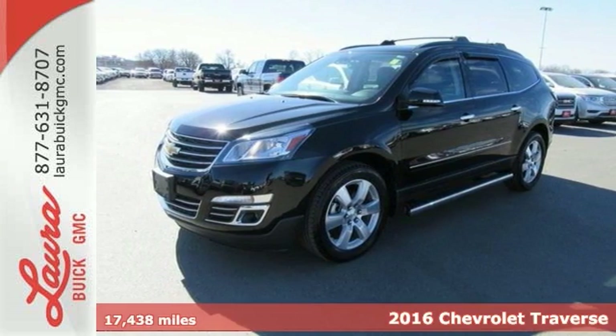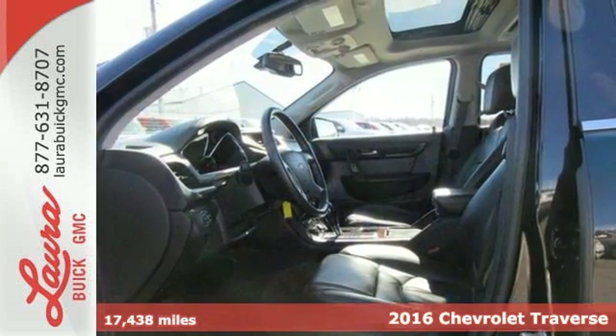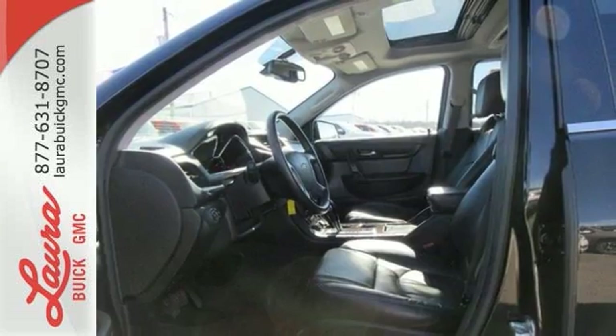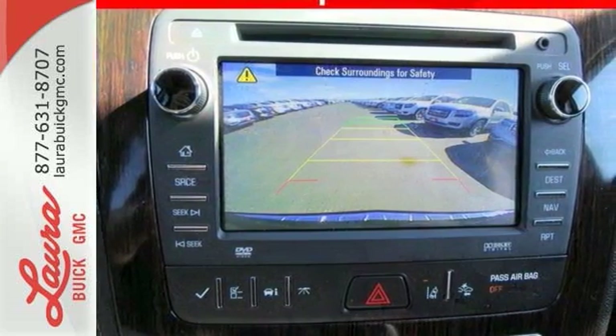It's a 2016 Chevrolet Traverse — nothing less than this courageous, smartly designed SUV. It accommodates your need for space without the bulkiness you might expect from such a capable vehicle.